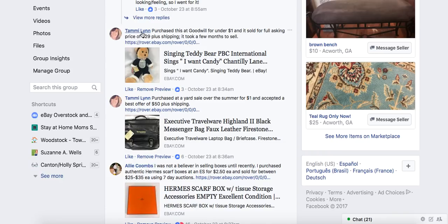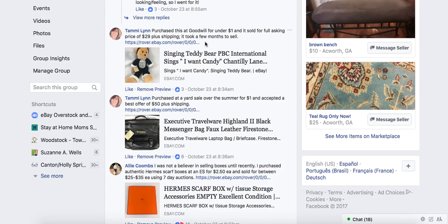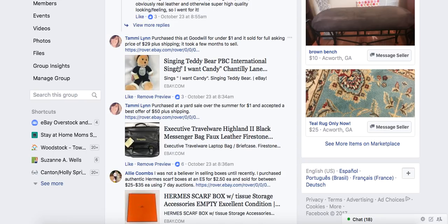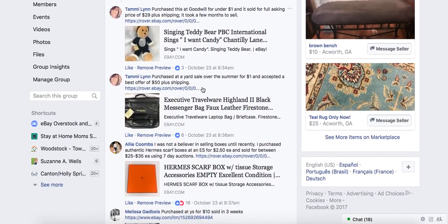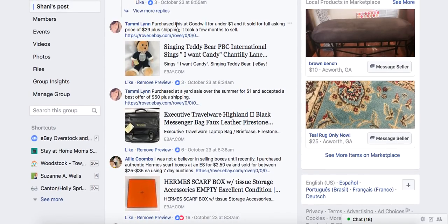Here is Tammy, our gracious hostess in Ohio — such a great time there. She purchased a singing teddy bear for under a dollar and it sold for the full asking price of $29. It's a PBC International bear that sings 'I Want Candy' by Chantilly Lane. Look at that plush — you never know what it's worth. It could be rare, limited edition, or vintage, and people collect this stuff. Always look up plush because it could sell for a surprising amount.